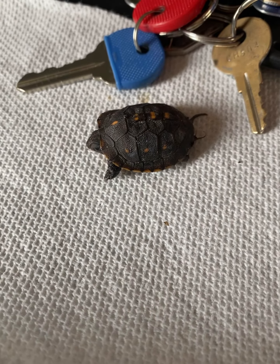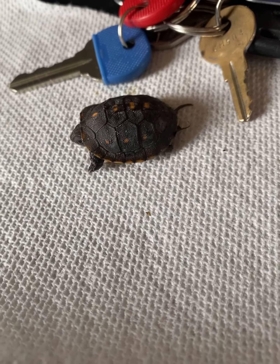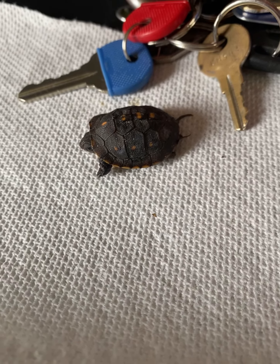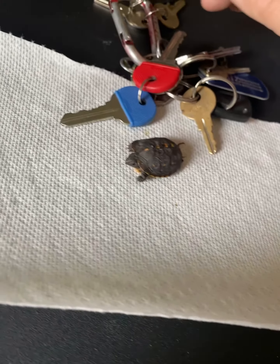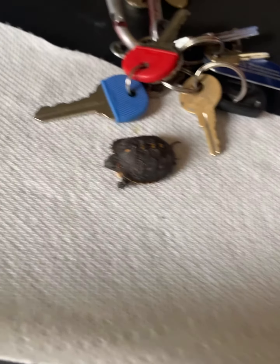I just thought it was pretty neat how small it is — it has to be a newly hatched turtle. Well, I'm going to go ahead and stop the video and bring it on out there.